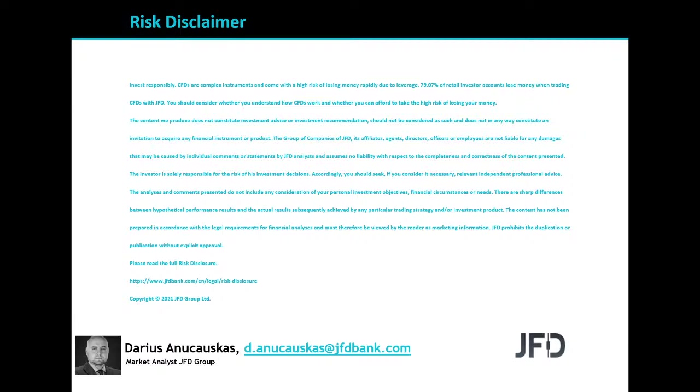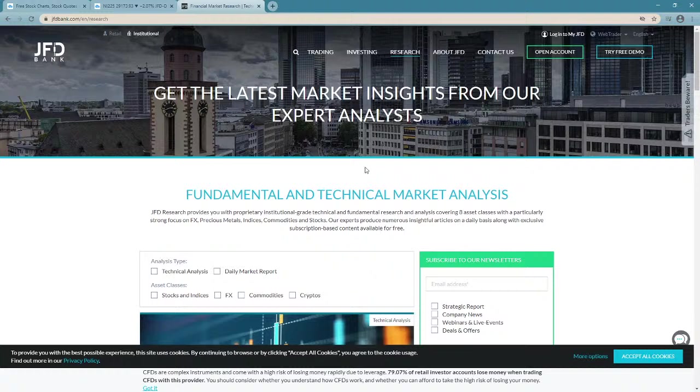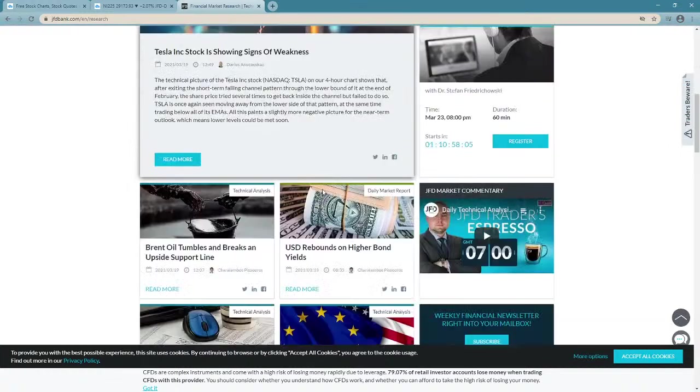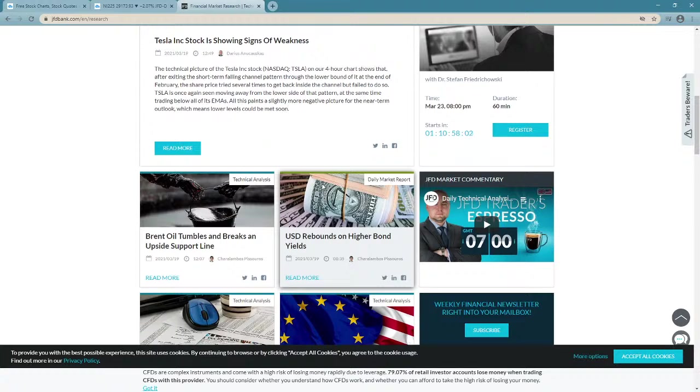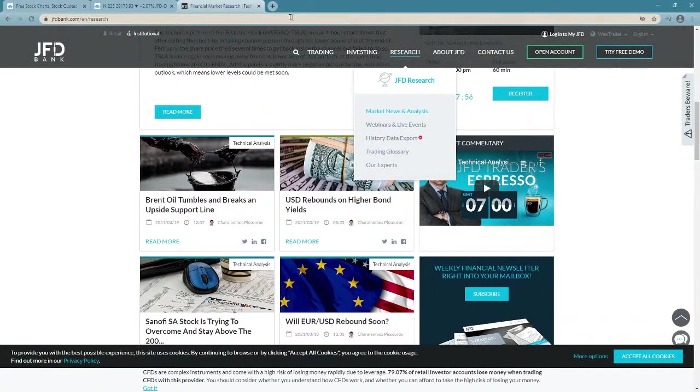Also, just before we jump into the charts, a quick mention of our JFT YouTube channel, to which you can always subscribe in order not to miss any of our upcoming videos. And of course, our JFT Bank website and specifically our JFT Research page, which we also update on a daily basis. Feel free to visit us at jfdbank.com and click on the research tab right there on the top.